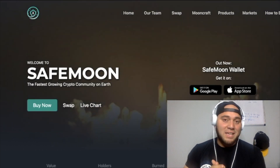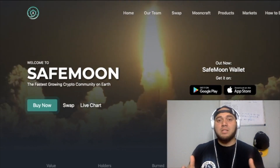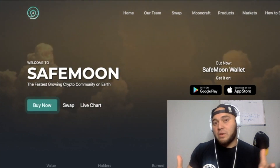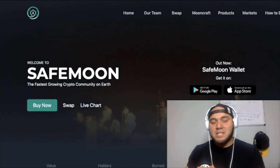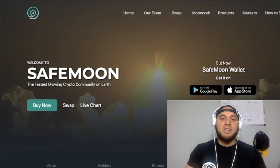Before I continue, I've been thinking for quite some time about releasing a Patreon strictly dedicated to cryptocurrencies — more specifically SafeMoon. If you guys are interested, let me know. I'll give you exclusive content, day-by-day chart analysis, even when I'm not posting on YouTube. Let me know what you think down in the comment section.